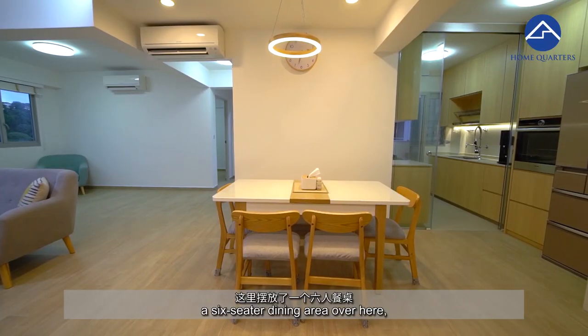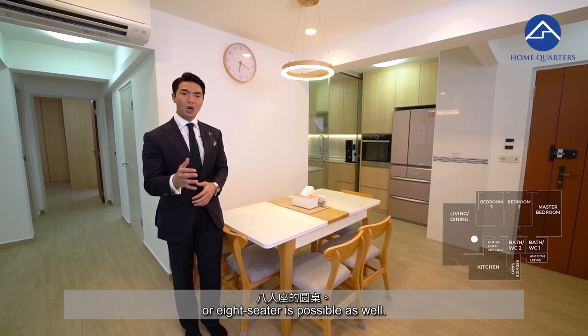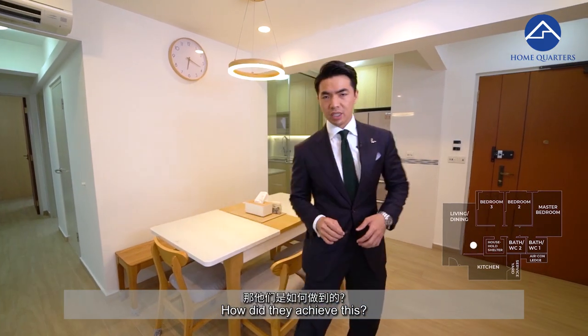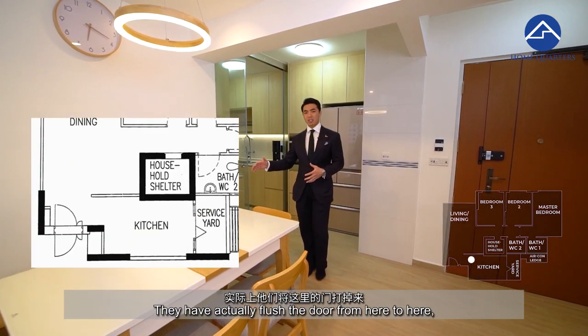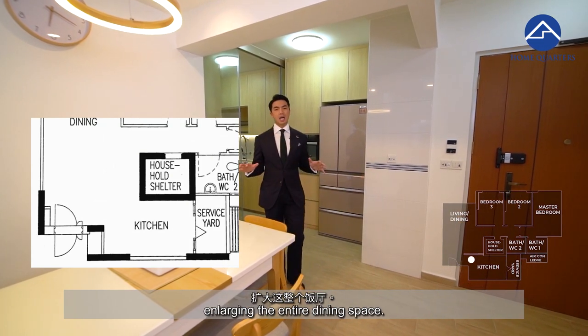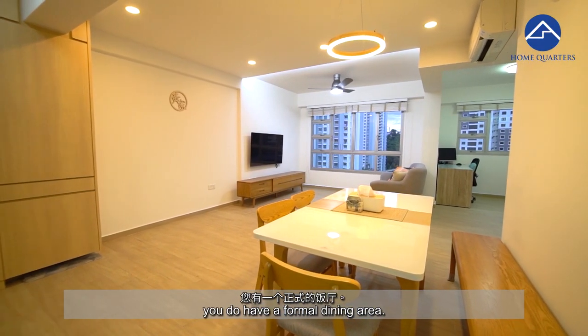The seller has set up a six-seater dining area over here, but of course a round table or eight-seater is possible as well. They achieved this because the current layout has the door flushed from here to here, enlarging the entire dining space. So even though it's a 4-room flat, you do have a formal dining area.